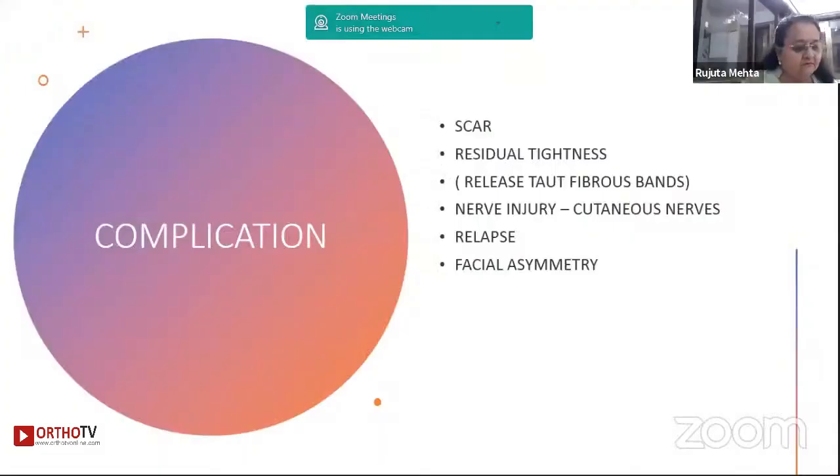You can have complications as well. Be careful about scars — use subcuticular stitches. You can get residual tightness, so make sure during intraoperative maneuvers you release all tight bands. Nerve injury can occur if you go too deep or miss the plane — I have seen injury to the brachial plexus if you are over-enthusiastic in releasing deep fascia. Relapses are common with under-correction. Facial asymmetry, as mentioned, must be counseled to parents as it takes a while to recover.